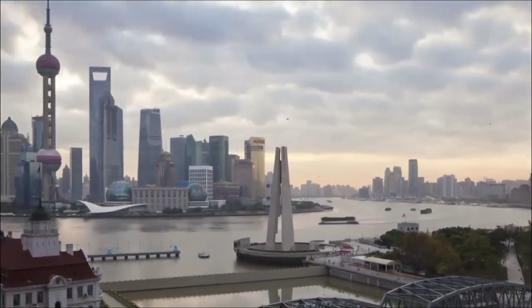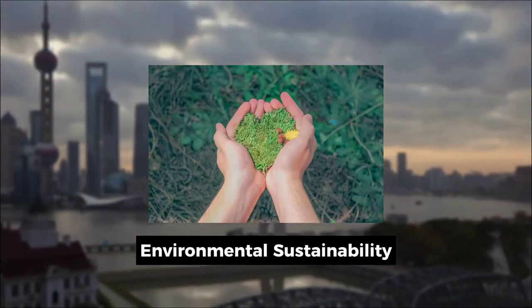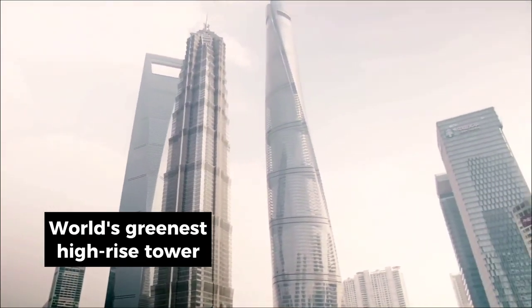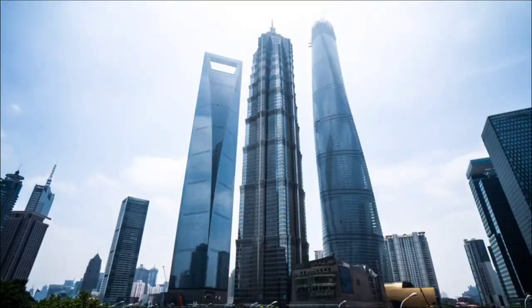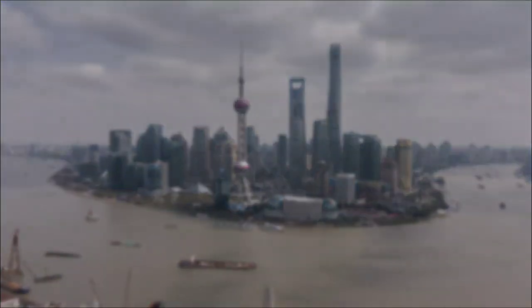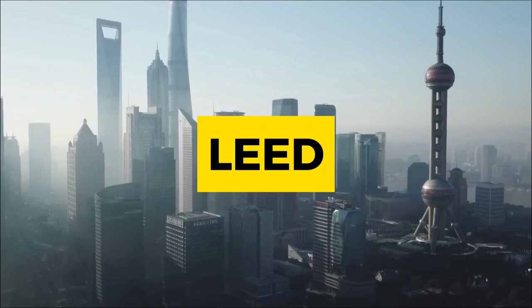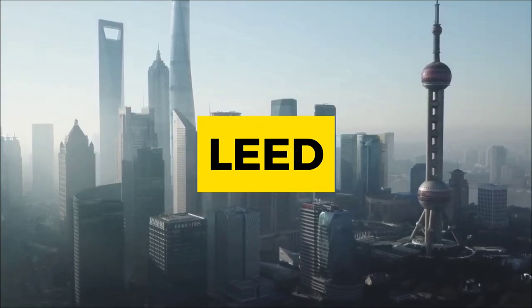The Shanghai Tower stands as an icon of environmental sustainability, aspiring to be the world's greenest high-rise tower. Its commitment to eco-friendliness is underscored by its achievement of LEED Platinum Certification — the highest standard for green buildings.